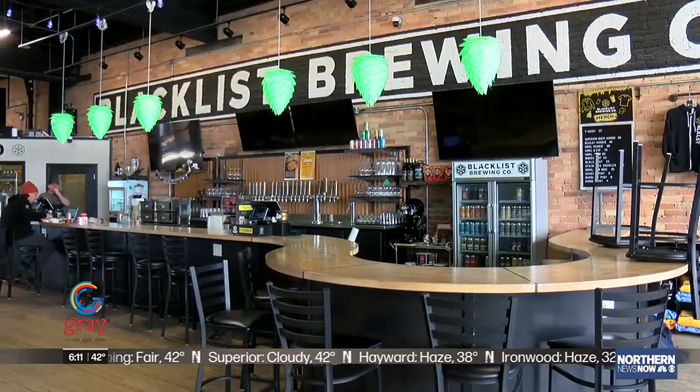In Duluth, Madison Green, Northern News Now. Other breweries in our area that also brought home the hardware include Ursa Minor, Canal Park Brewing, and Vent Paddle.